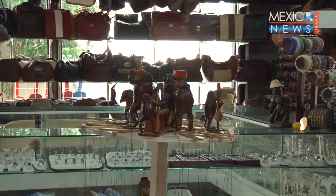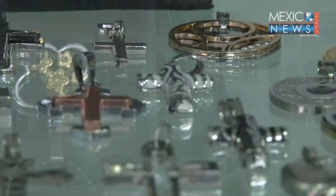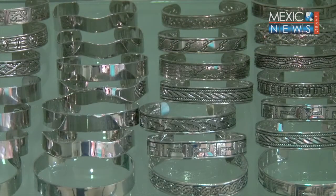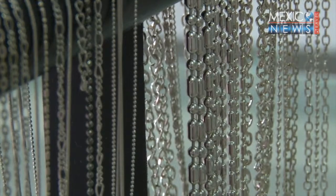Silver pieces make the ideal souvenir for your loved ones. It's very important that you know for a fact that you're buying authentic Mexican silver instead of silver nickel. Make sure you get your money's worth. Sometimes it's hard to tell them apart as they are very similar.